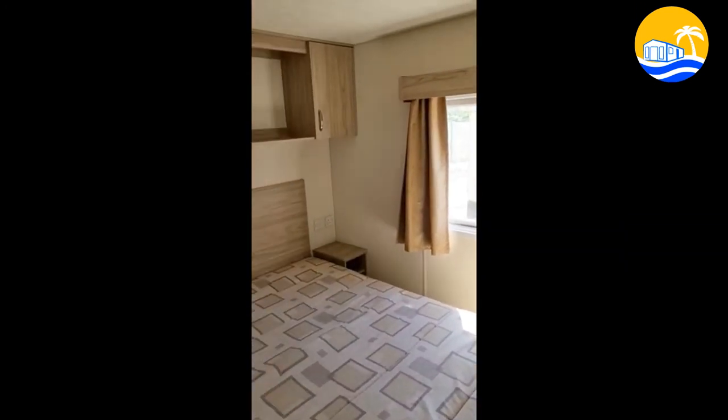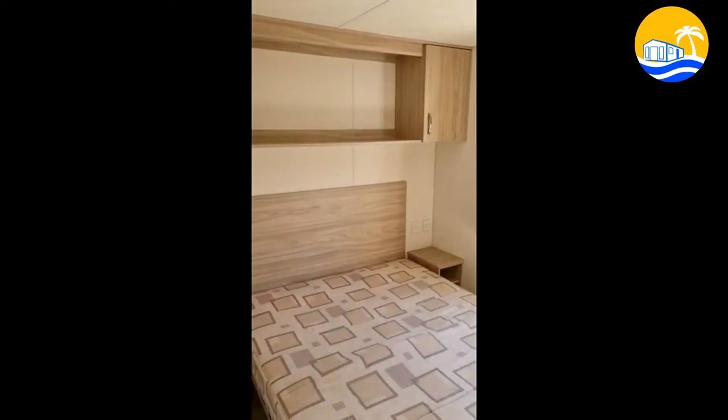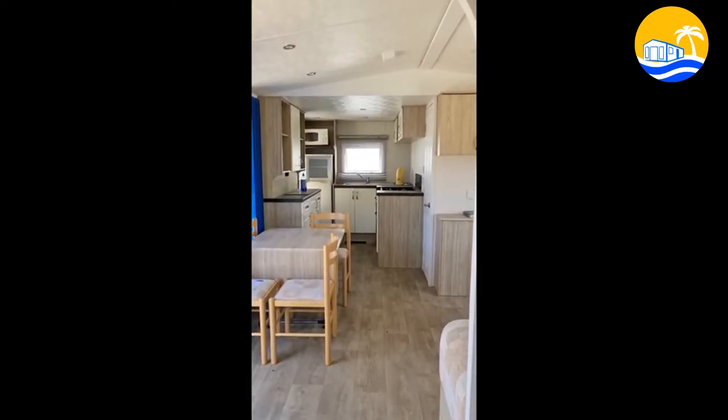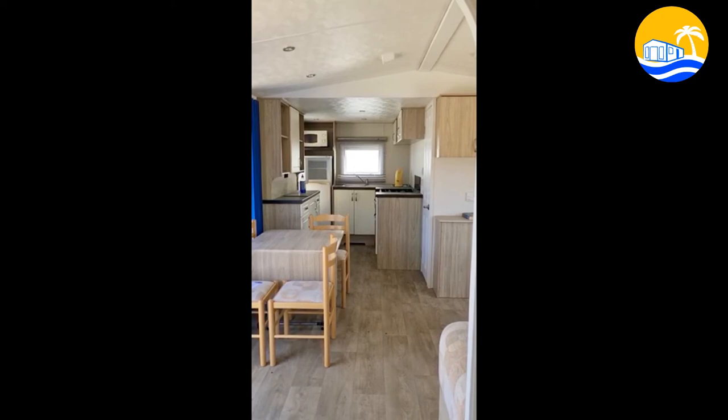And this is the main double bedroom which again has plenty of storage and a built-in wardrobe. And this is looking into the home from the main bedroom which is at the end of the home.